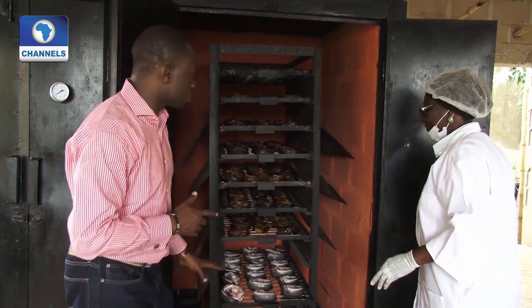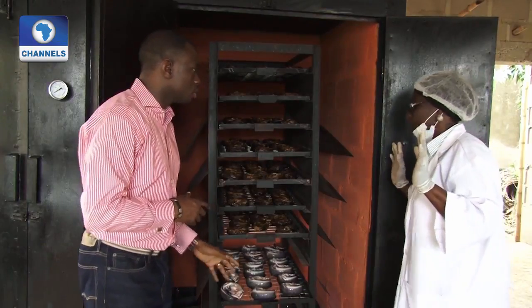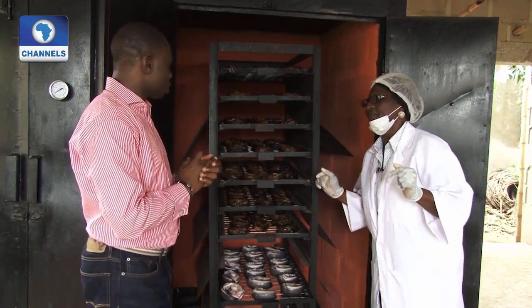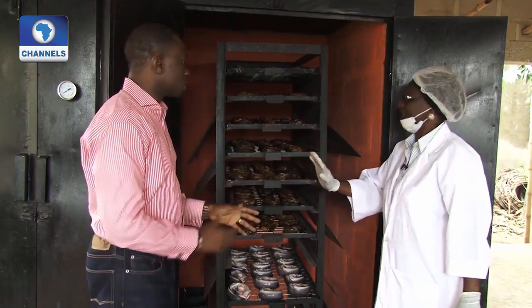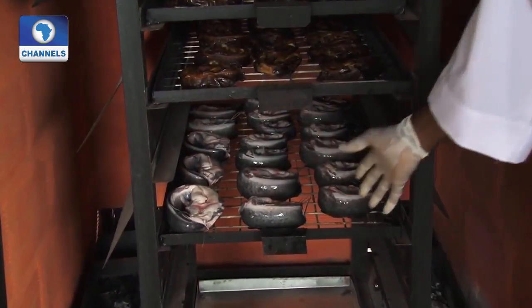How long does it take for the fish to become edible? Four hours only. So in four hours, this will be ready — like this. Exactly, in another four hours.